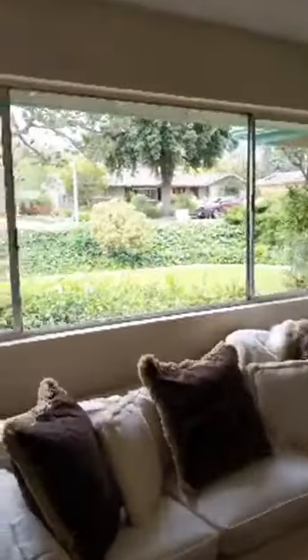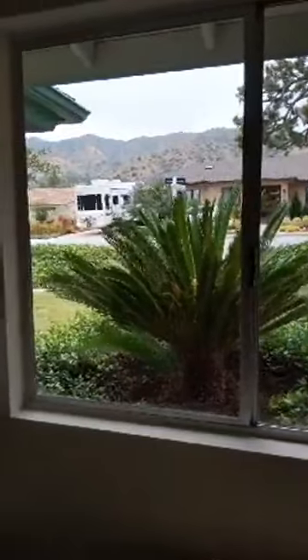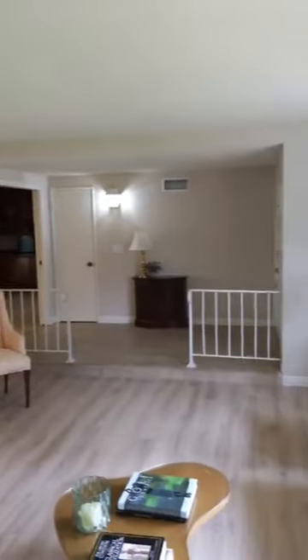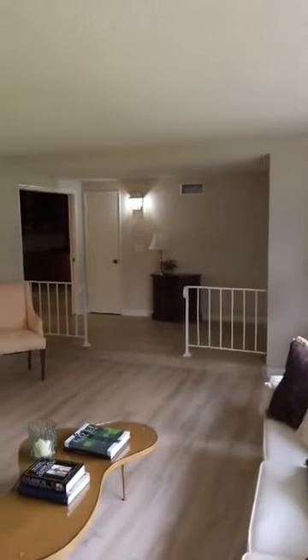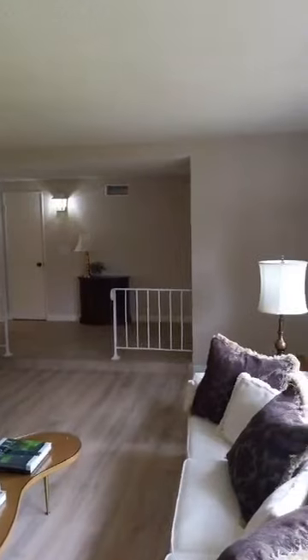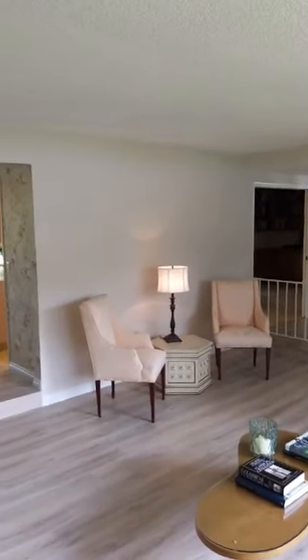The view out the front window is excellent — nice mountain view. You can see the foothills and beautiful, mature landscape. A lot of mature trees on the street; it is an older street. You can see the entryway and the living room — good flow in this house. If you're an entertainer and you like to have people over, this house would certainly fill that function quite well.